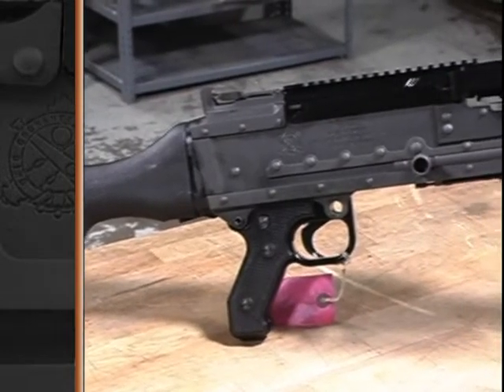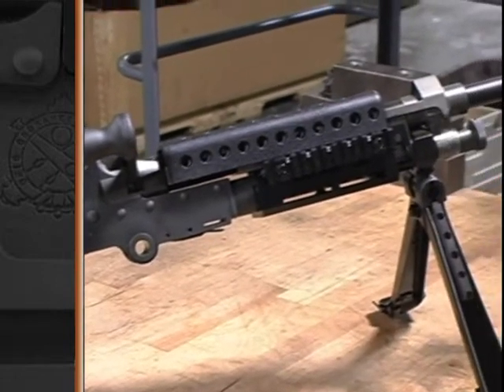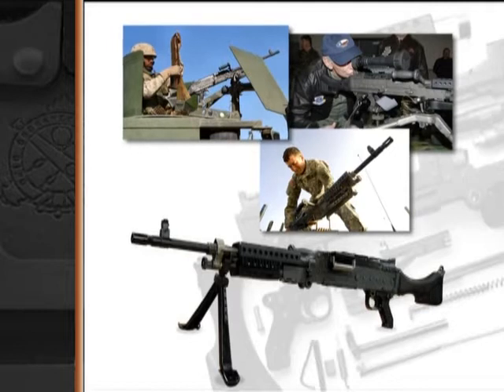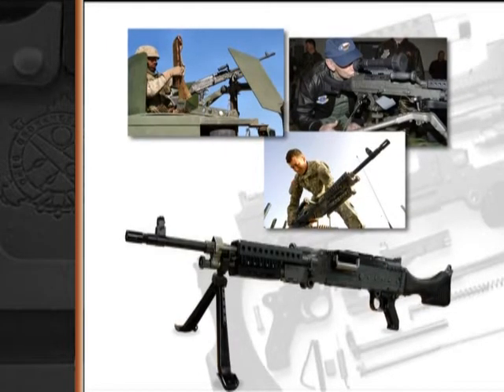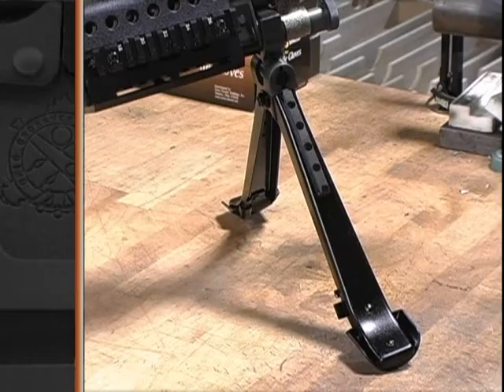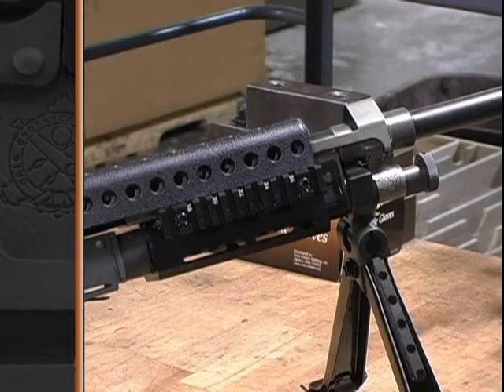Meticulous attention is paid to the fit and finish to ensure that the firearm visually commands the respect it deserves. The M240 SLR looks virtually identical to its full automatic cousin. Looks in this case are very deceiving. Once you really dive into the internal mechanism of the firearms, you see just how different they really are.